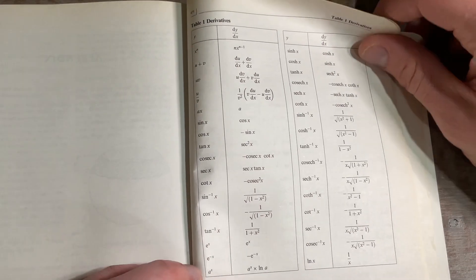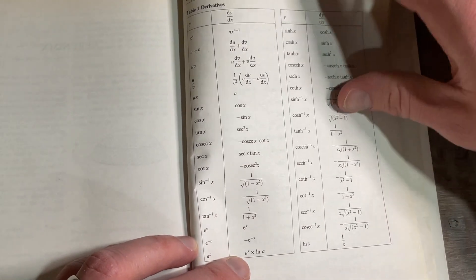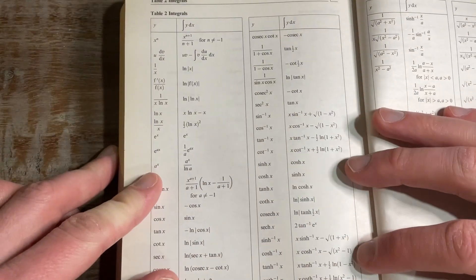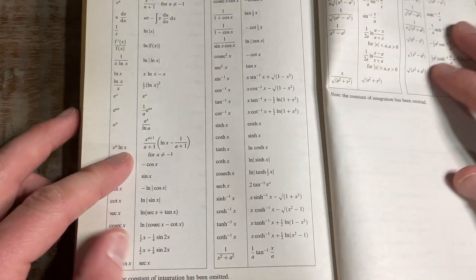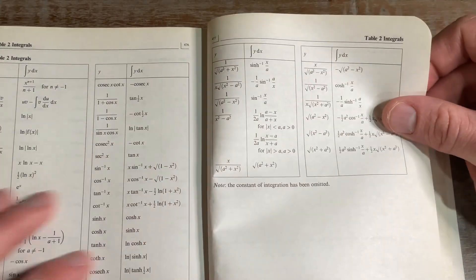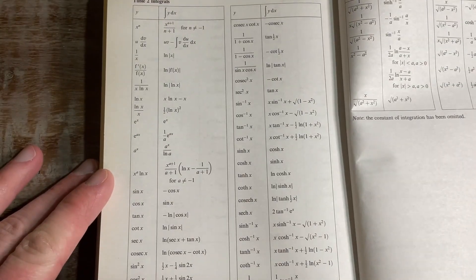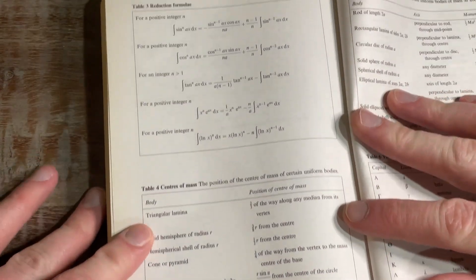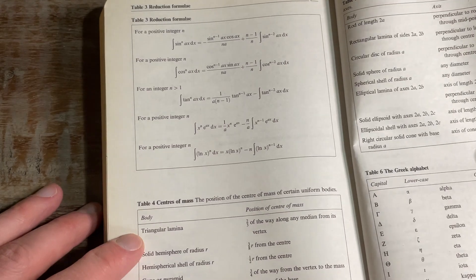There's a table of derivatives — that's useful. And a table of integrals — that's awesome. Most calculus books have that stuff, but who wouldn't want just this little handheld version? And this is really small, by the way — this is not a big book.